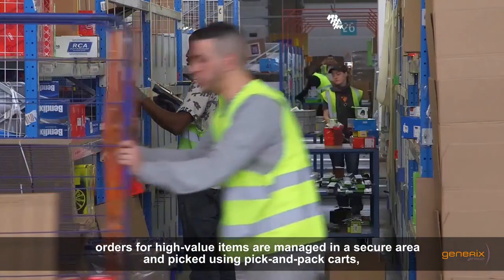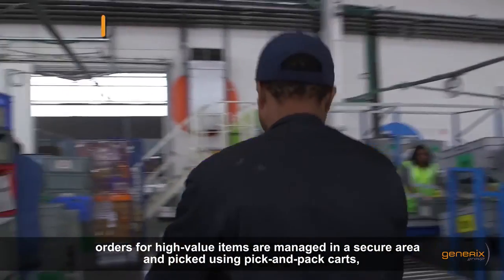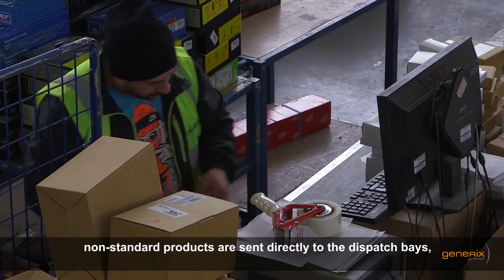Orders for high-value items are managed in a secure area and picked using pick-and-pack carts. Non-standard products are sent directly to the dispatch bays.